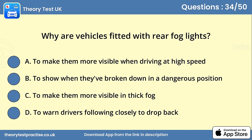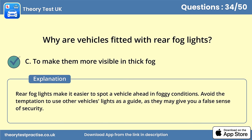Question 34. Why are vehicles fitted with rear fog lights? Answer C: To make them more visible in thick fog. Rear fog lights make it easier to spot a vehicle ahead in foggy conditions. Avoid the temptation to use other vehicles' lights as a guide, as they may give you a false sense of security.